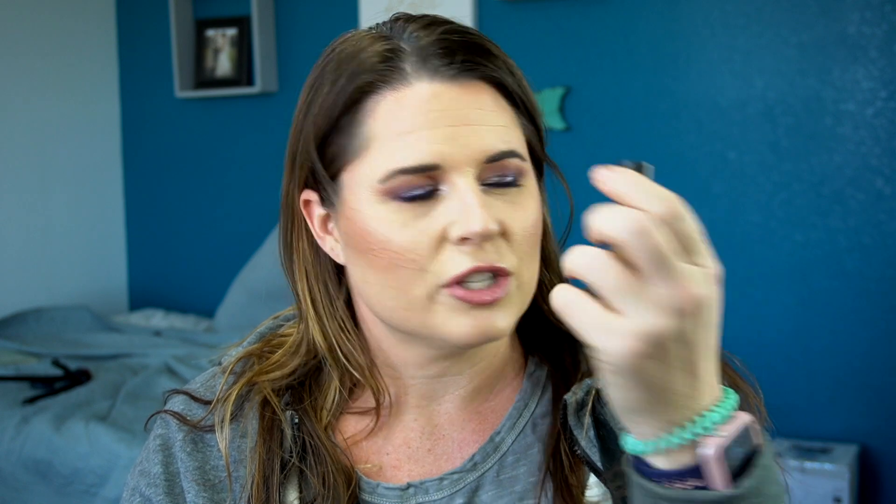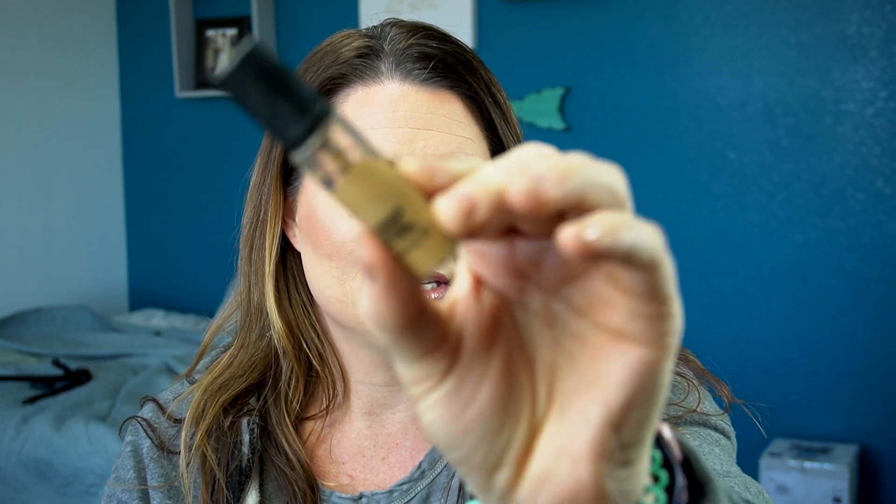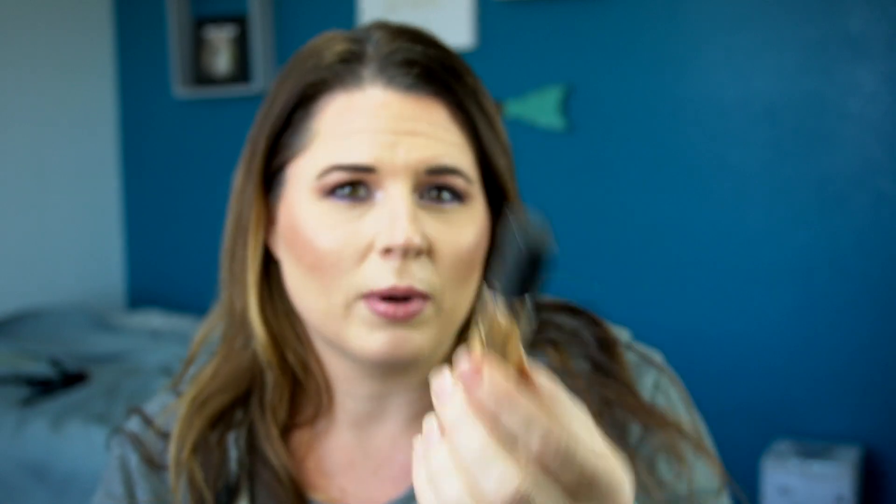Something got on it that made it all yucky, but this is a MAC lip liner in Staunchy Stylish — it's a Pro Longwear Lip Pencil. I got that for my wedding as well. Here's another shade of the MAC Pro Longwear Concealer in NC30 — I got this for when I'm more tan. It wasn't really even a great color for me; I don't know why I let them sell it to me. There's so much product still in here.